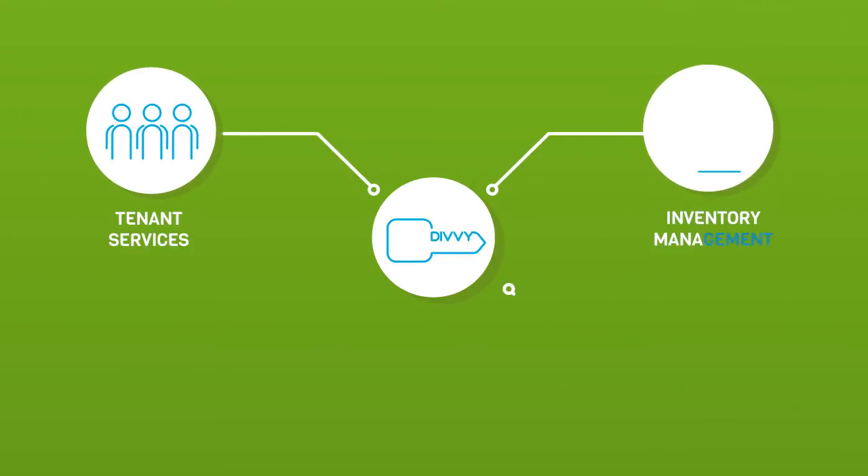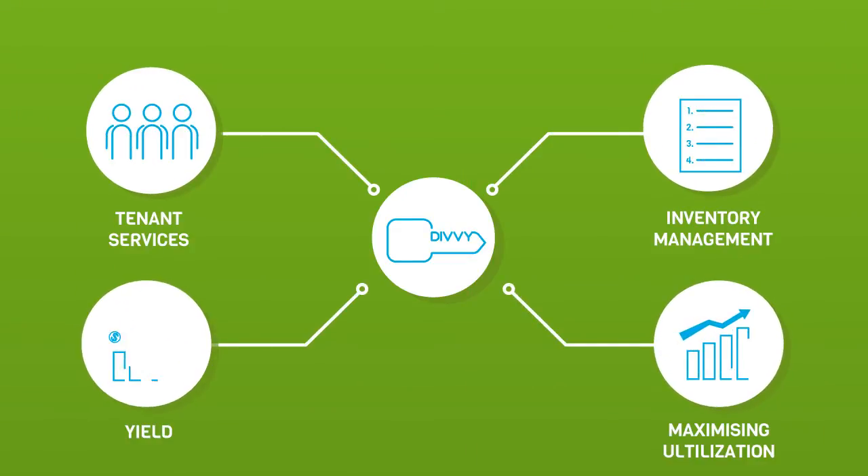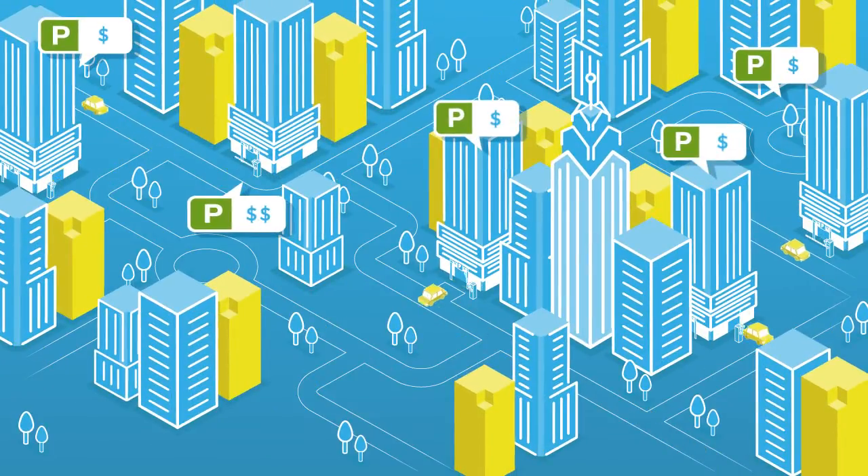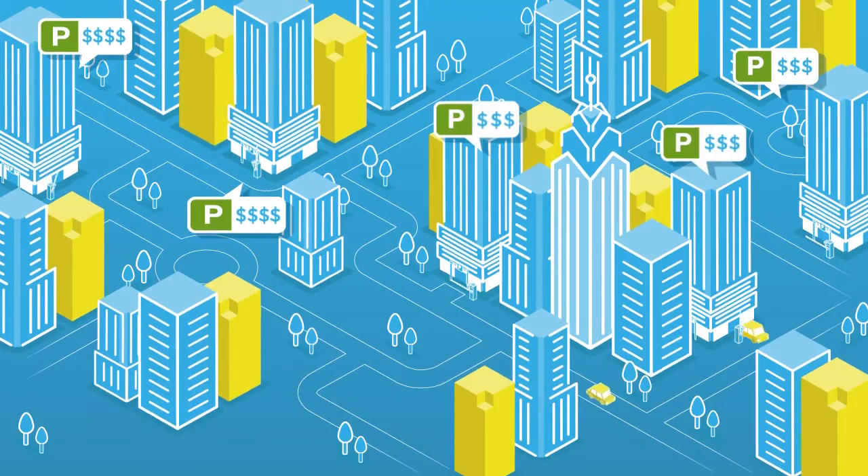Divi's technology creates a smarter portfolio, maximising flexibility and yield. Divi helps owners make more on their assets, while at the same time creating connected and efficient transport in our cities.